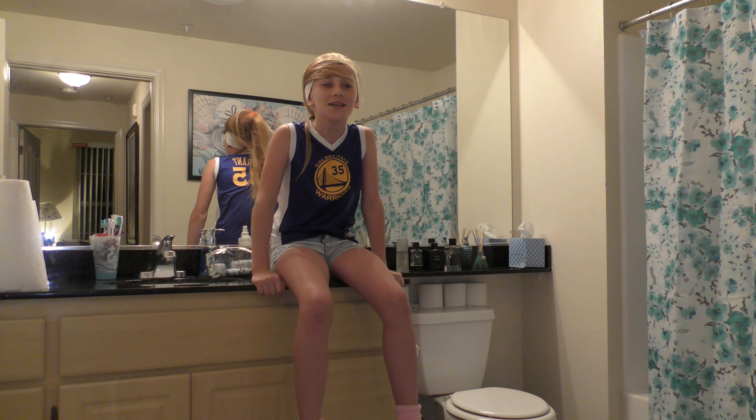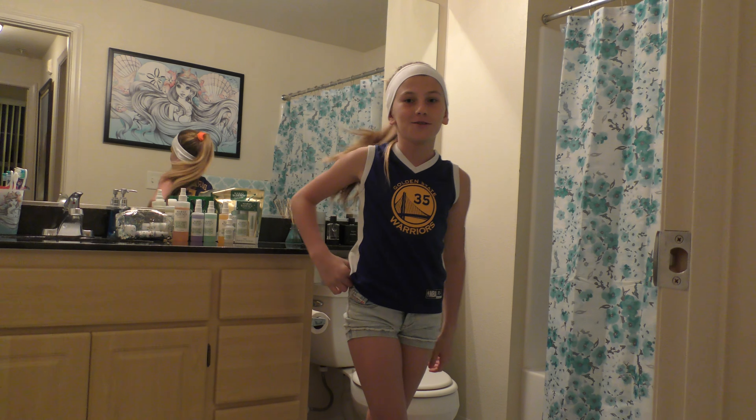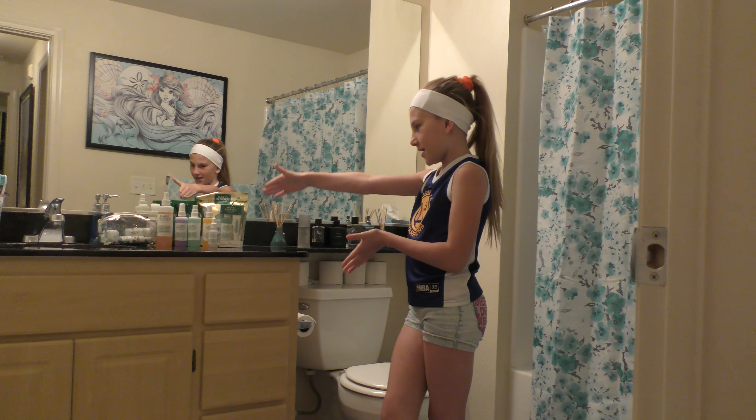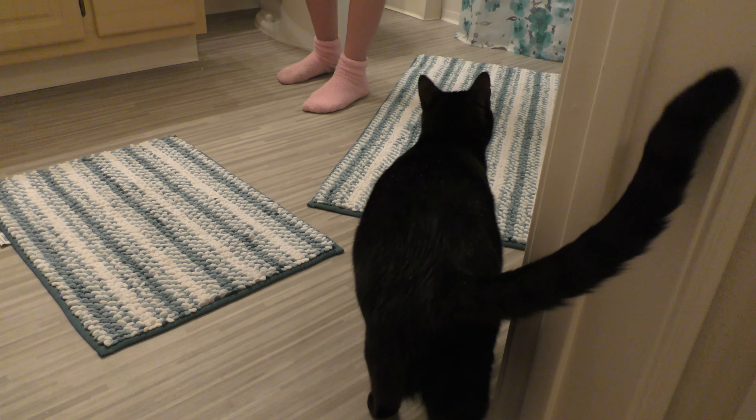So today is April 2020 and it's like the 500th day of quarantine. Since I'm pretty sure we're all so bored, I'm gonna be doing my skincare routine — I'm doing a video.